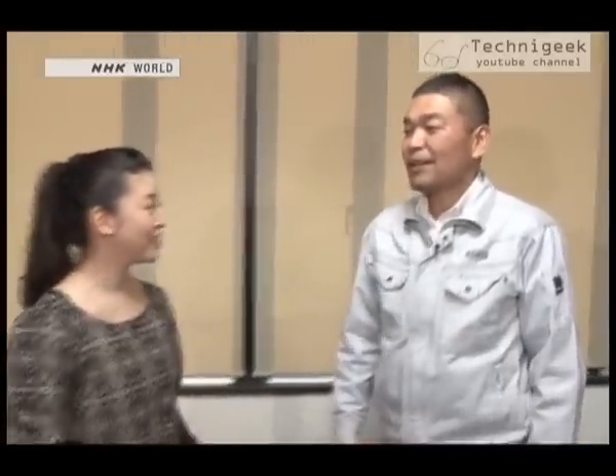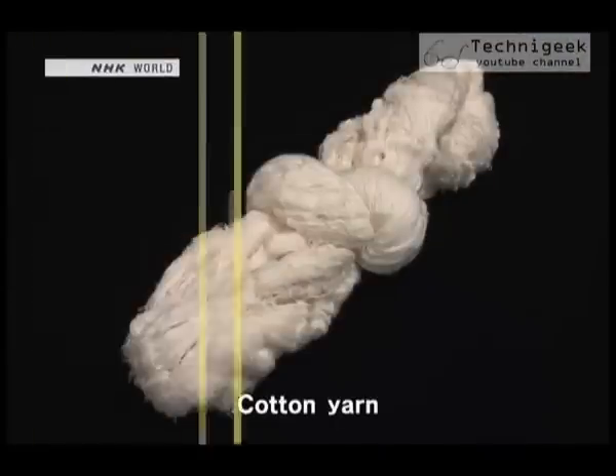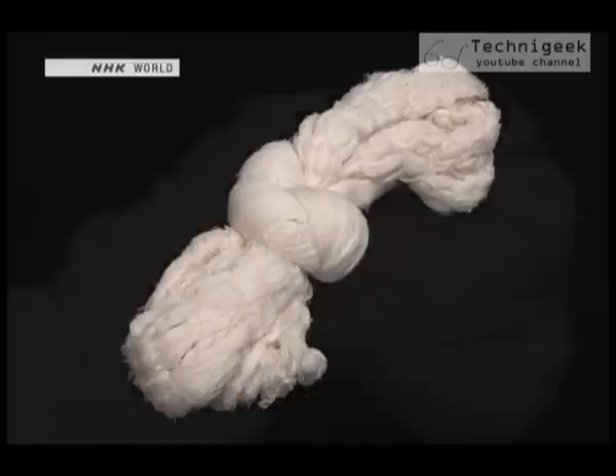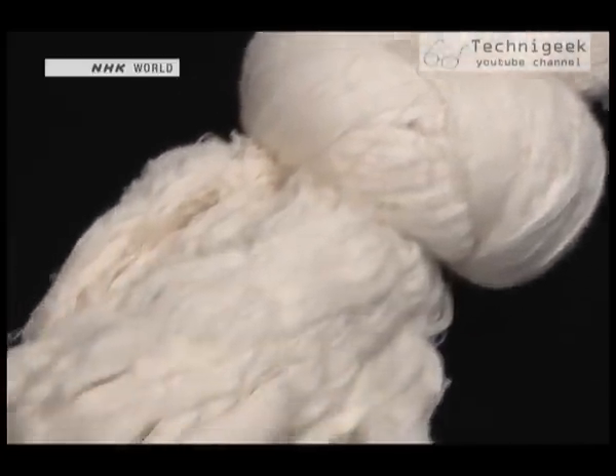Why is there such a big difference in how much they can absorb? Well, actually, we use a different yarn to make our towels. Towels are usually made by weaving cotton yarn. But this is the yarn that Asano developed — it, too, is 100% cotton, but he says that its absorbency is on another level altogether.